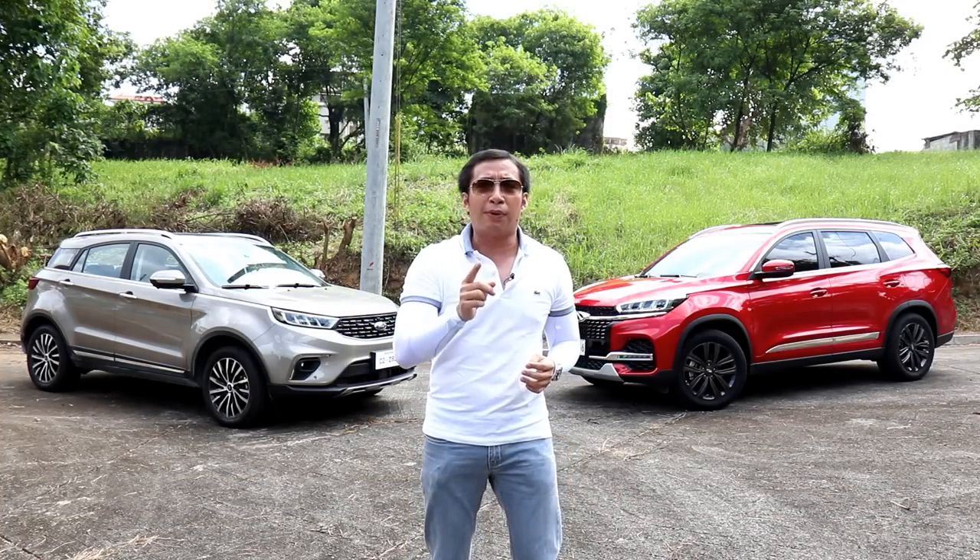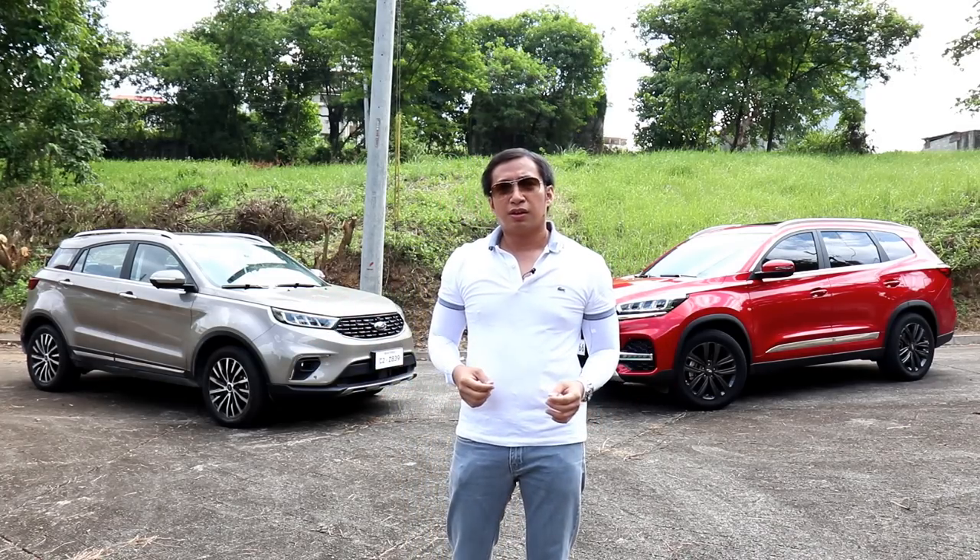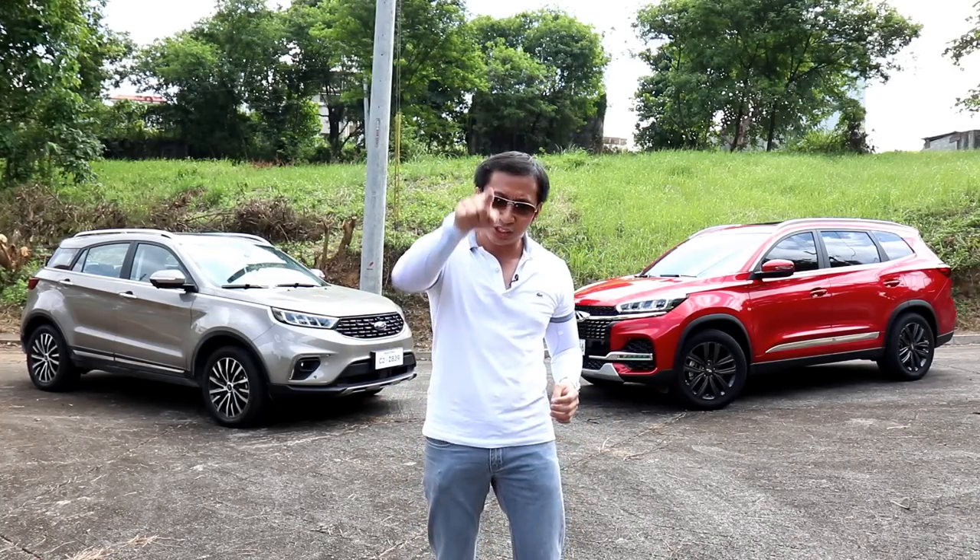Now you might be wondering why I'm doing a comparo between a 5-seater crossover and a 7-seater crossover. Well, because we can — let's do this!